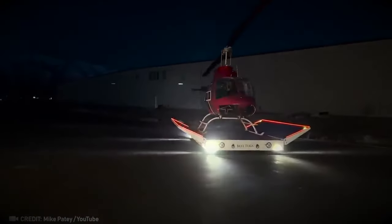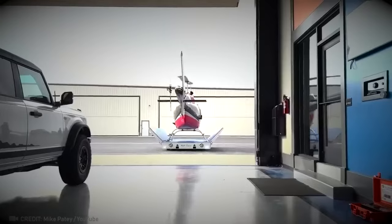With this cutting-edge platform, landing and towing a helicopter is a breeze.